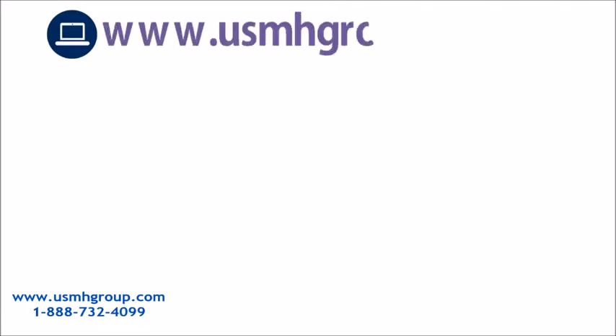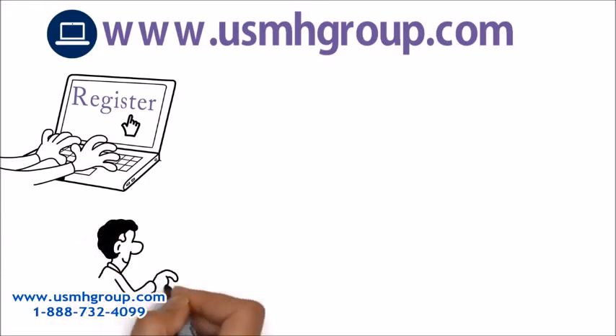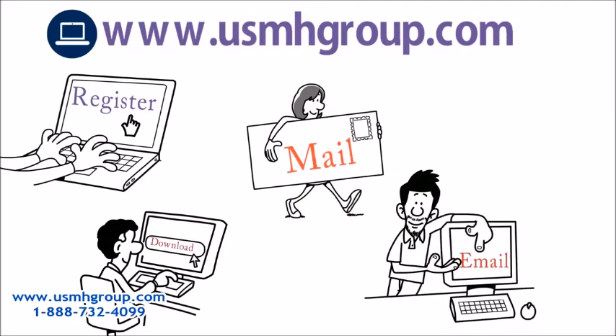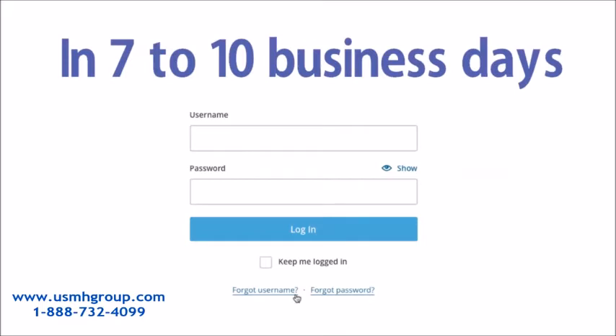First, you have to go to www.usmhgroup.com. Click the register button and download the member application. After you fill out the application, send it to U.S. Medical Health Group through mail or email. In 7 to 10 business days, they will provide you with a personalized username and password to log in.